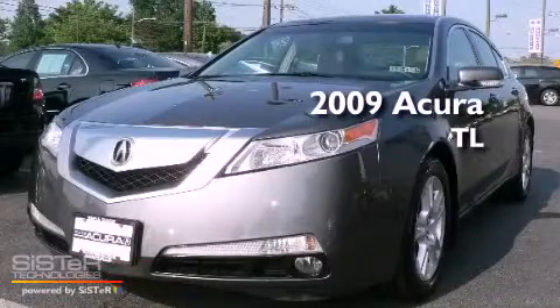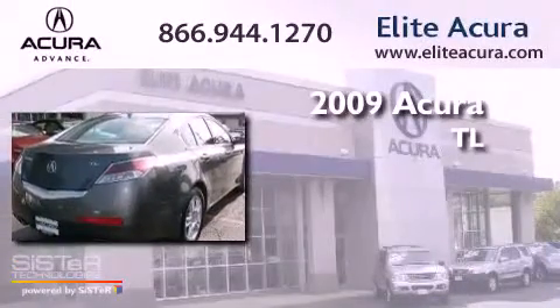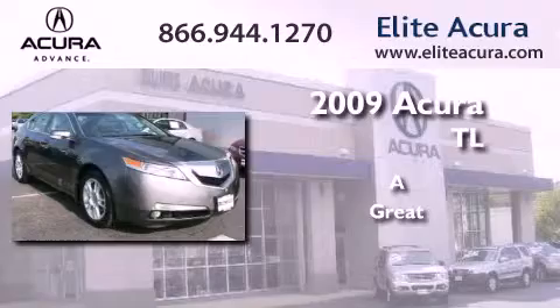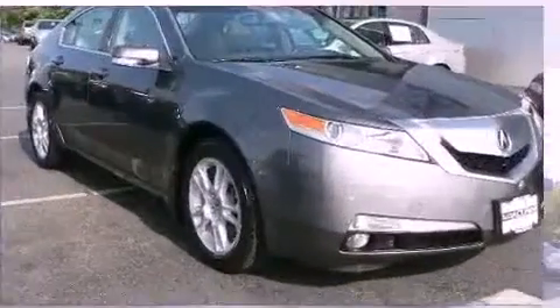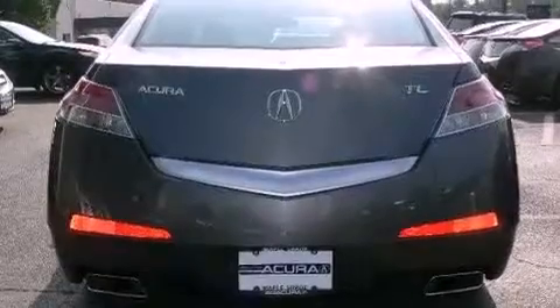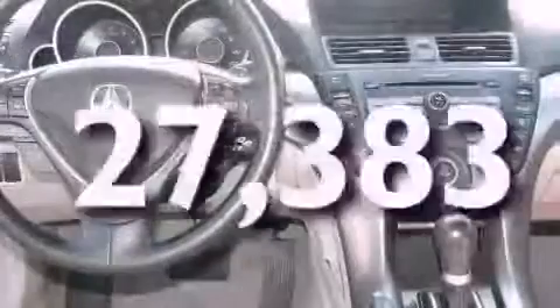This is a certified pre-owned 2009 Acura TL. Its top features include air conditioning with automatic climate control, alloy wheels, front fog lights, and this vehicle has less than 28,000 miles.